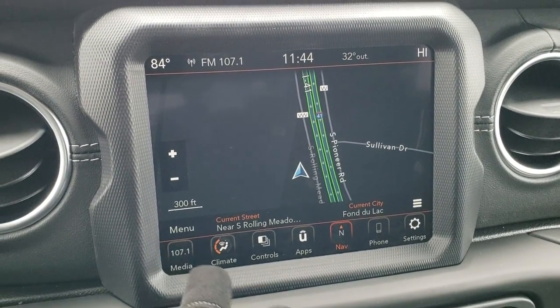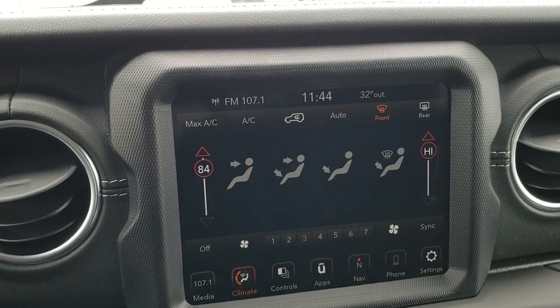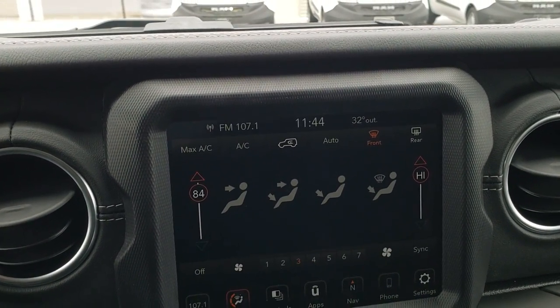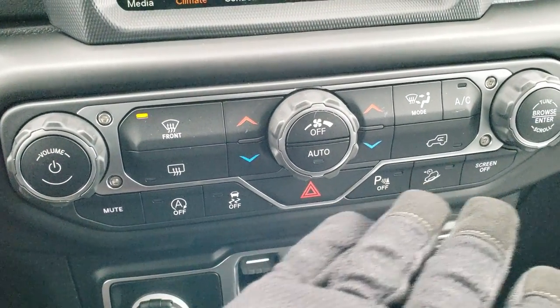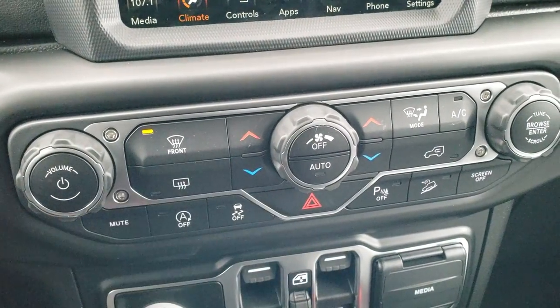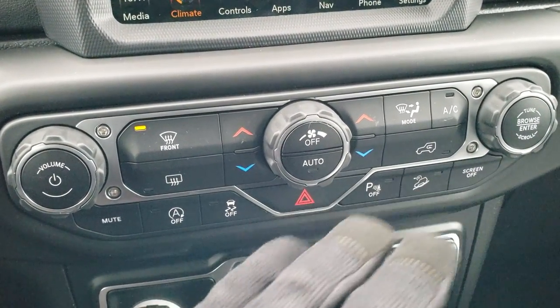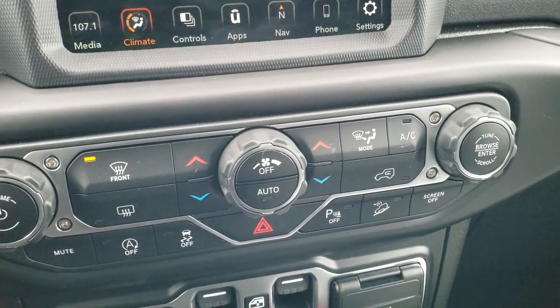It also has AM, FM, and Sirius XM radio. You can do your climate control through the touchscreen here, or if you prefer tactile buttons you can use the physical controls down here — for me, having gloves on, it's better to use the physical buttons than the touchscreen, as you have to press them pretty hard.